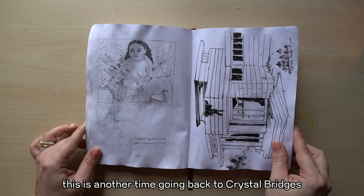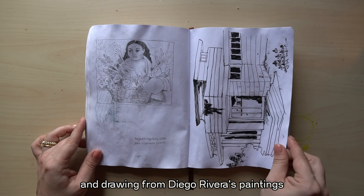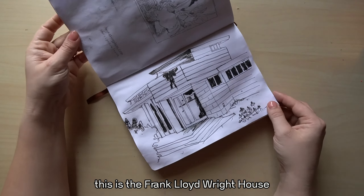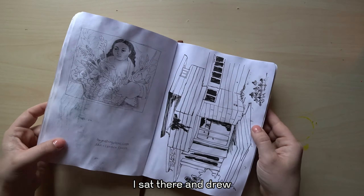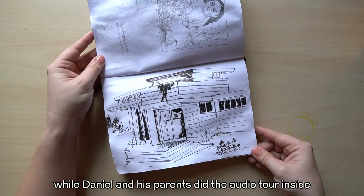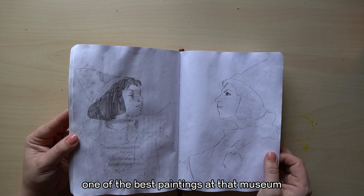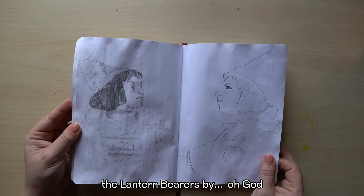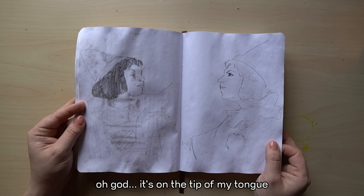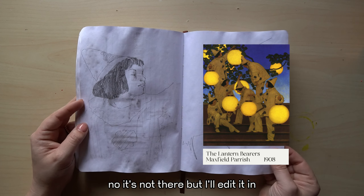This is another time going back to Crystal Bridges and drawing from Diego Rivera's paintings. This is the Frank Lloyd Wright house — I sat there and drew while Daniel and his parents did the audio tour inside, because I've done that several times now. These are from one of the best paintings at that museum, The Lantern Bearers by... oh god, it's on the tip of my tongue — but I'll edit it in.